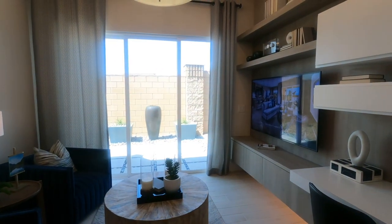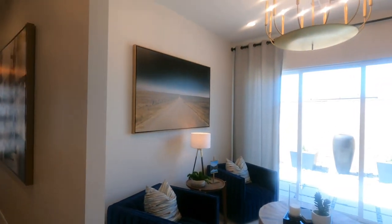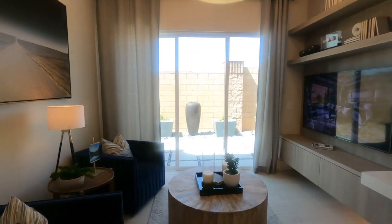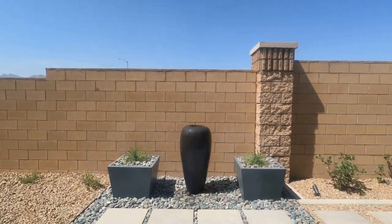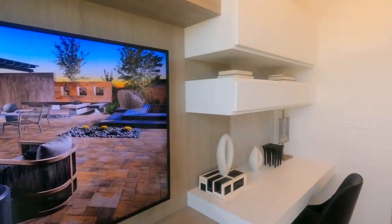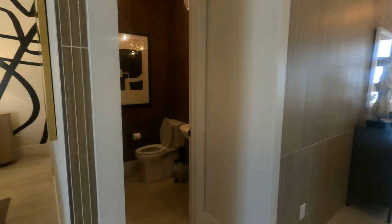And so this would be the den. This bedroom, or this could be converted into the fourth bedroom, or you can keep it as a den — which is nice that you have a patio access to the side of the house, which is very cool. And half bath.